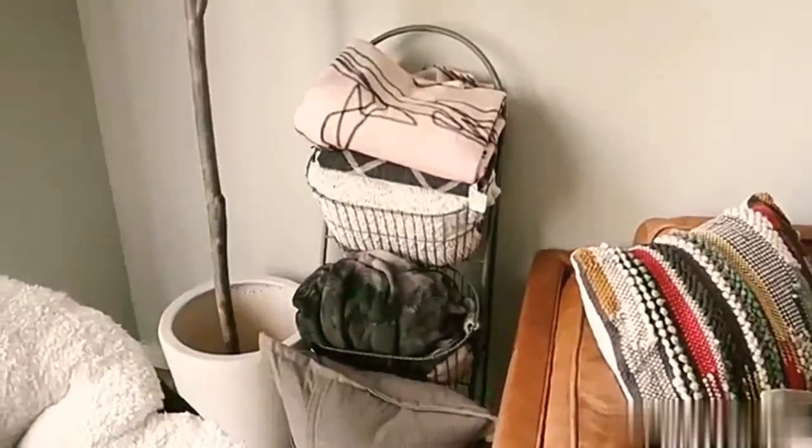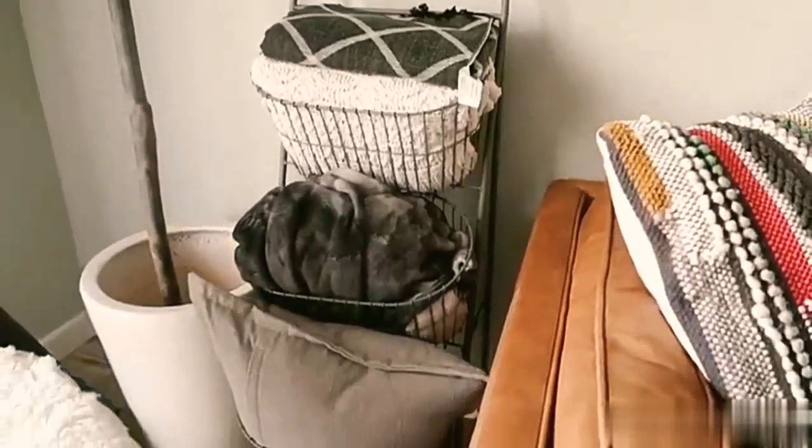Tip number nine is to use organizational items for purposes they weren't originally meant for. When you shop, look at every organizational section — kitchen, bathroom, office — because you can utilize different organizational tools across different spaces in your home. I actually have right here a blanket stand that is actually a bathroom caddy from Urban Outfitters. Check every section when shopping online or in store, because you may find something you never thought would apply to a different room.